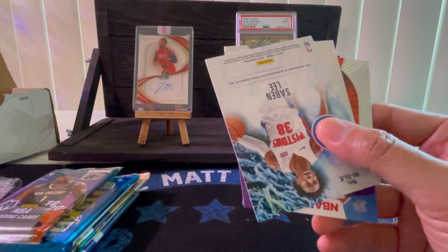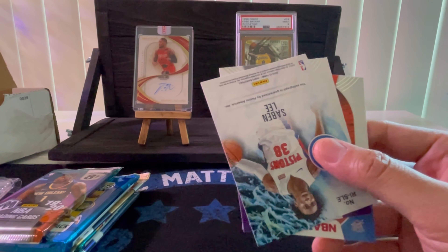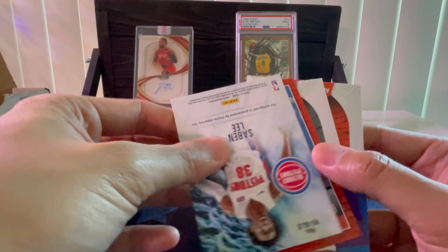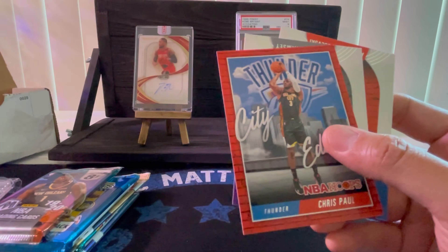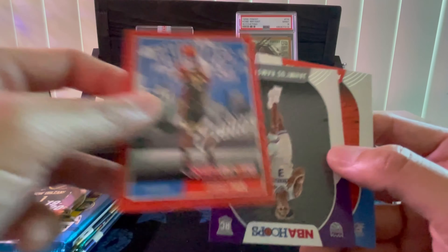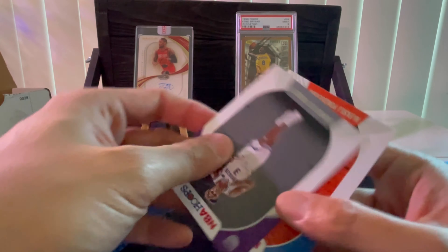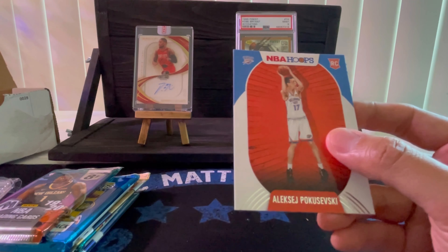Oh, I think I got an auto — Sabian Lee. Okay, also Chris Paul in this pack.